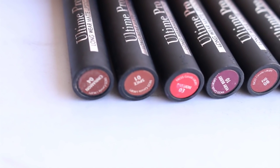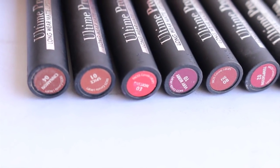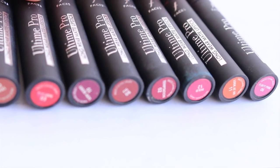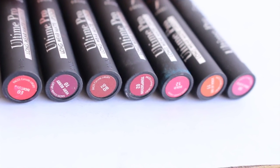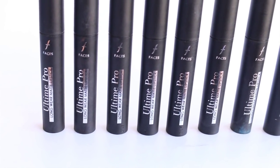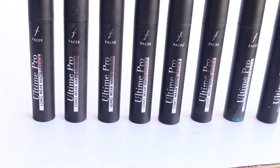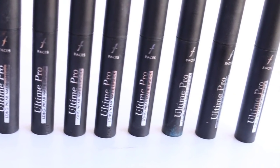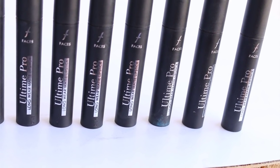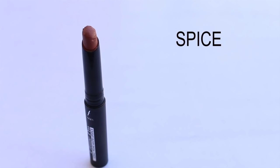Though these are matte lipsticks, they are very smooth and creamy — I wouldn't say they are completely matte; there is a little creaminess to them. Still, if you love matte lipsticks and have dry lips, you can definitely try these. They stay for six hours easily, and if the color is dark or pigmented, it stays for around eight hours. They do need a little reapplication after a meal, but leave a strong tint behind. I'm going to show you all eight shades now, so let's begin!